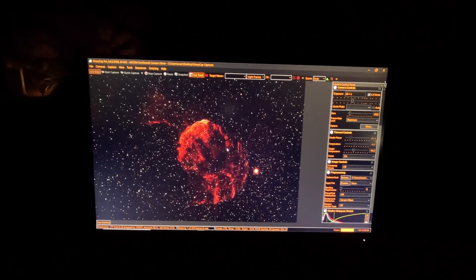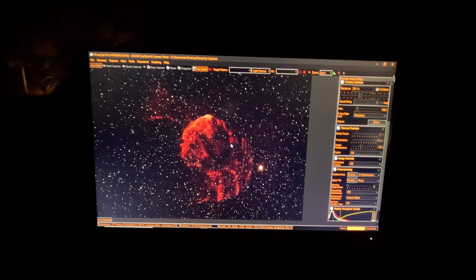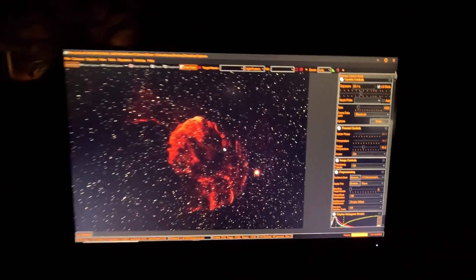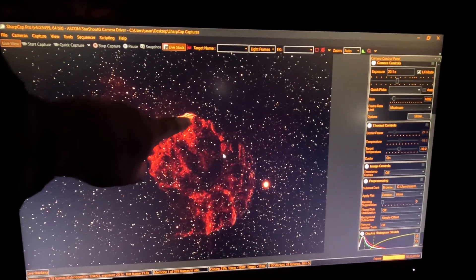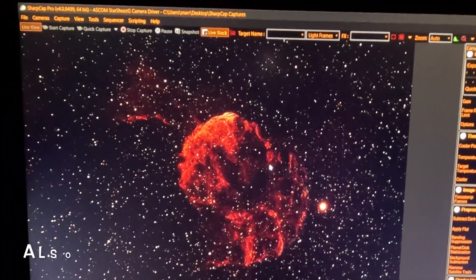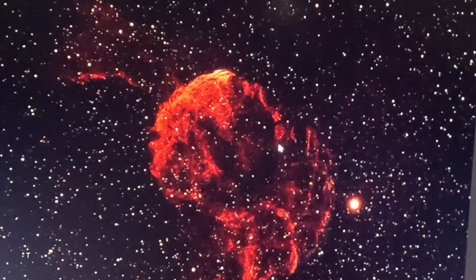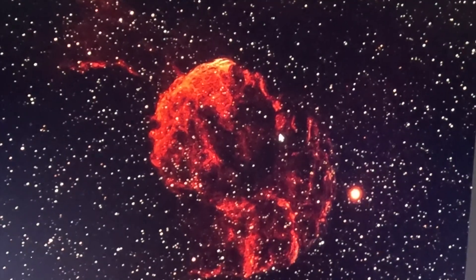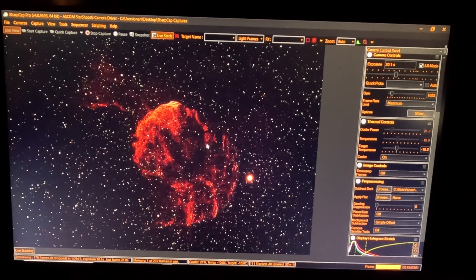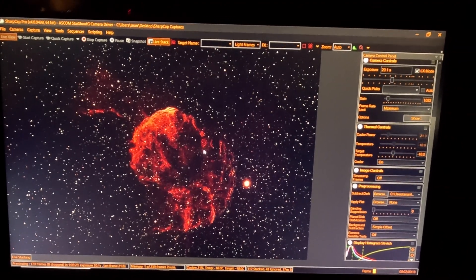What you can see on the screen here is known as the Jellyfish Nebula. This is one nebula that really does look a lot like its name — a jellyfish. And right up here where it looks extra hot, it is. That is where there is a neutron star, very hot, very dense, heating up all the atoms and the hydrogen and everything around there and causing it to emit light.